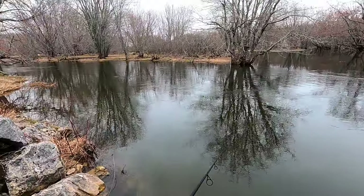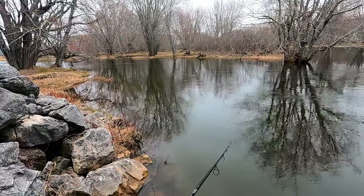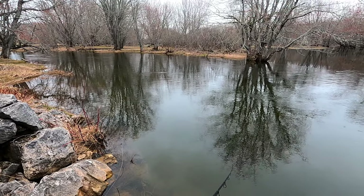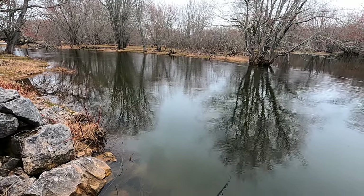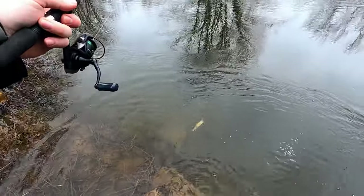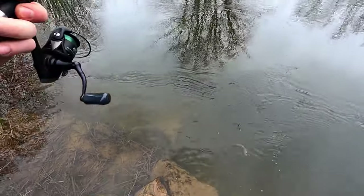I just cast up into this little shallow on the inside of that cut — a little bit of a current break — and a trout followed me right up the shore. He saw me and he jetted. I'm hoping I might be able to get another one to follow in and take, and he hooked it right on the side, right in front of me.